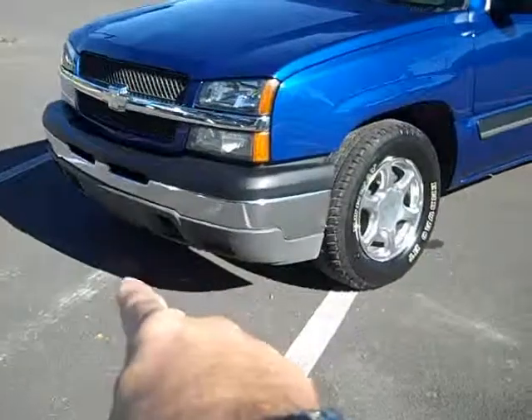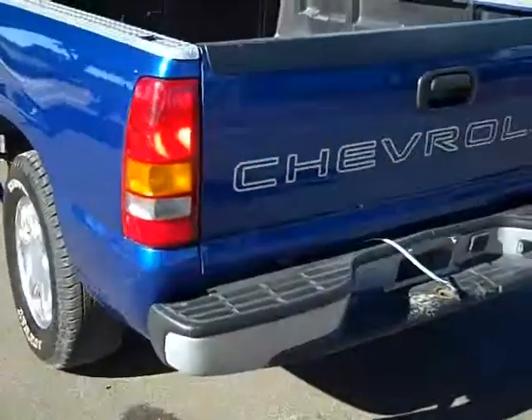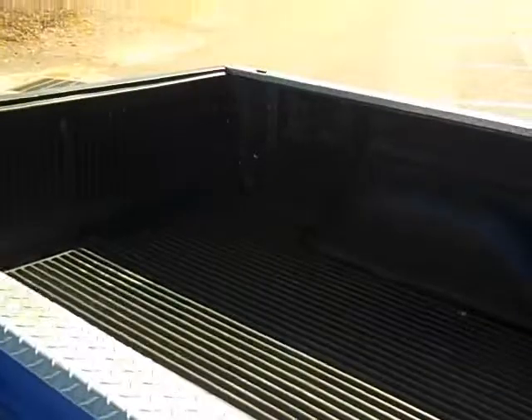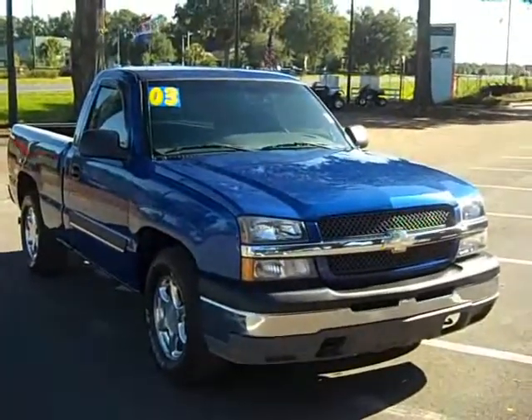The outside has recovery hooks up front, nice wheels, and the body's in pretty good shape. It does have a bed liner — let's take a peek in there.